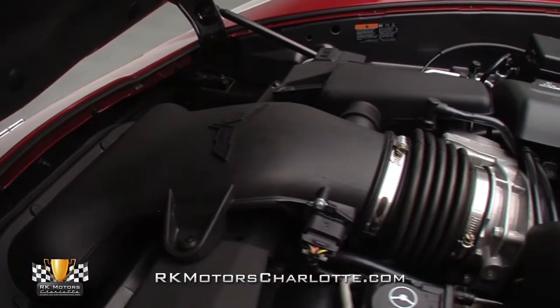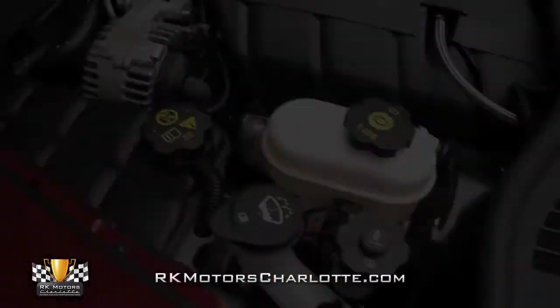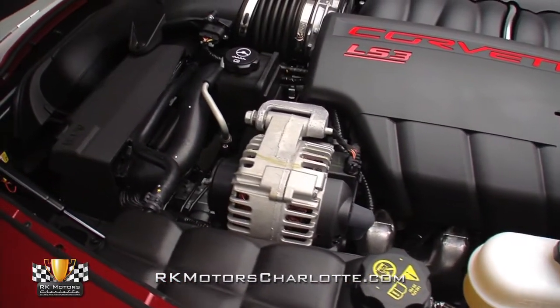And, unlike a traditional 427 435 car, the smooth small block fires up instantly, idles eagerly, and offers a thrilling combination of sonorous engine growls and neck-snapping acceleration.